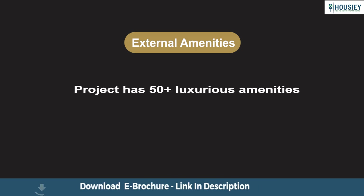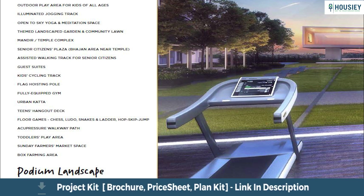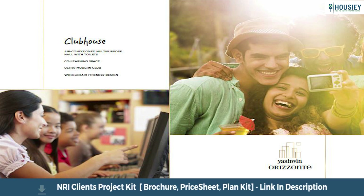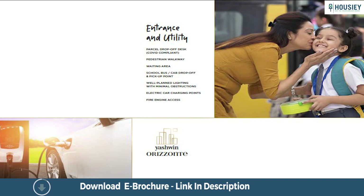For external amenities, the project has 50 plus luxurious amenities with open spaces including a multi-purpose court, herbal and hammock garden, cricket pitch, and swimming pool. Podium landscape features a fully equipped gym, yoga and meditation space, and clubhouse. The clubhouse has an air-conditioned multi-purpose hall and co-learning spaces. Sky Gardens offer a barbecue counter with open kitchen, WiFi zones, and an open gym. Exclusive utilities include a parcel drop, off-deck, electric car charging points, and more.